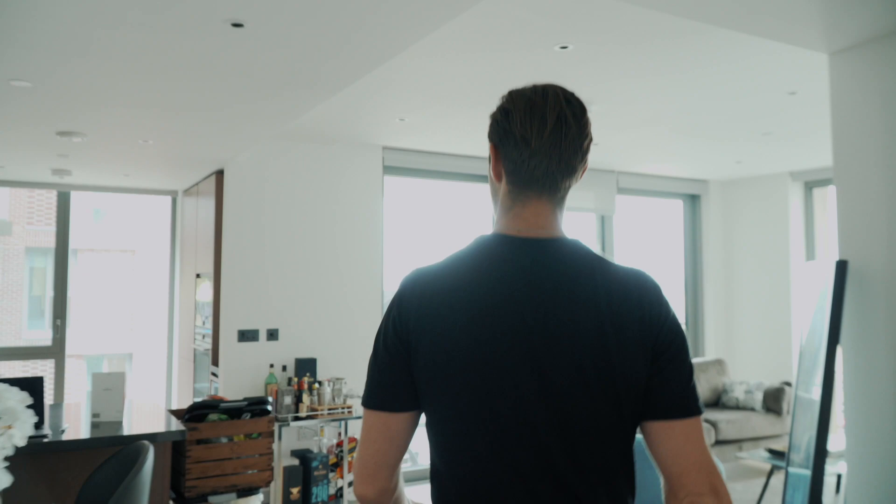Welcome back to the channel, guys. In today's video, I'm going to give you the tour of the brand new flat. I know you guys have been wanting to see this ever since I moved out from Will, so let's get straight into the video.